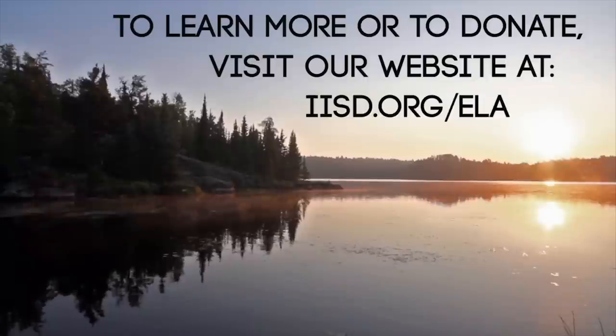To learn more or to donate, visit our website at iisd.org/ela.